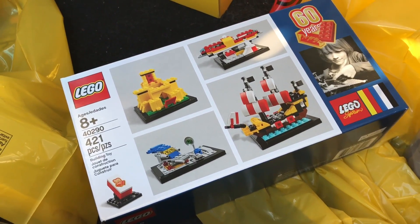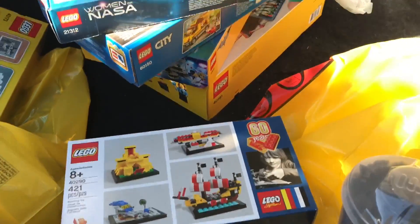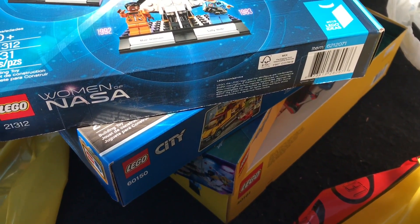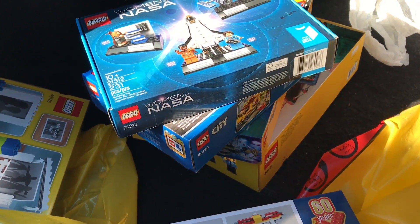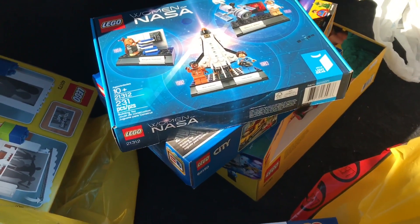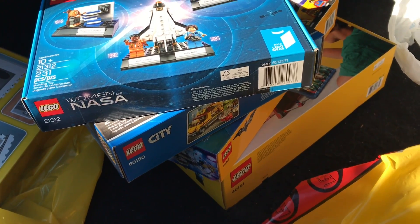I'm looking forward to building this one — I'll probably start tonight. I'm also excited for more 60th anniversary sets coming out later this year. One thing I learned at the store today: they are pulling all the Lego Dimensions sets. They're not clearancing them out — they are being pulled entirely, so you can no longer buy Lego Dimensions at the Lego store.